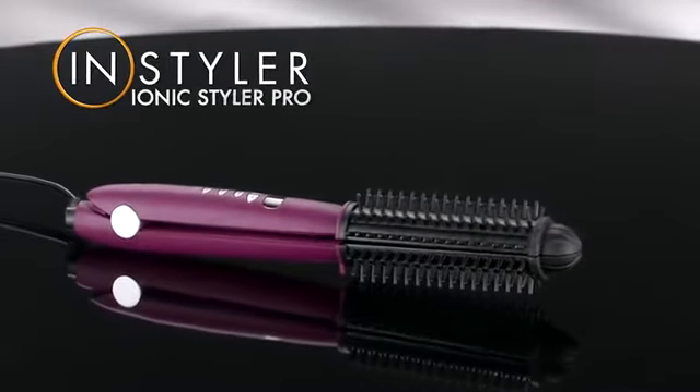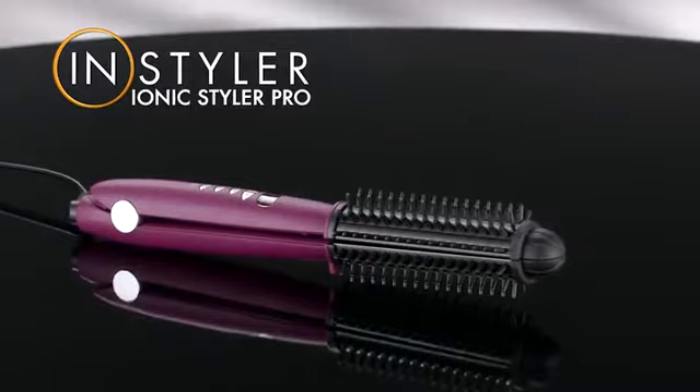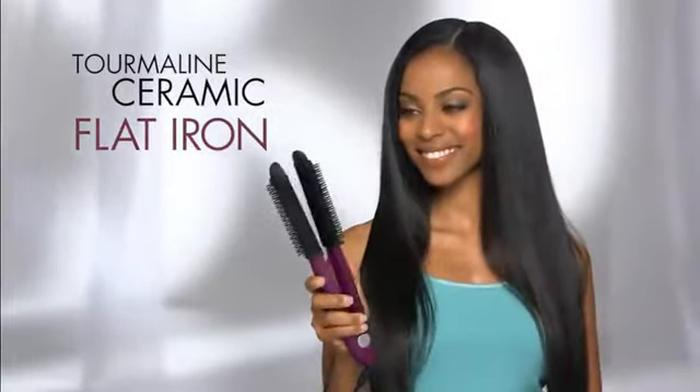But hold on, because the Ionic Styler Pro has an exciting secret. With the touch of a button, it transforms from a cool-touch hot brush into a cool-touch professional ceramic flat iron.